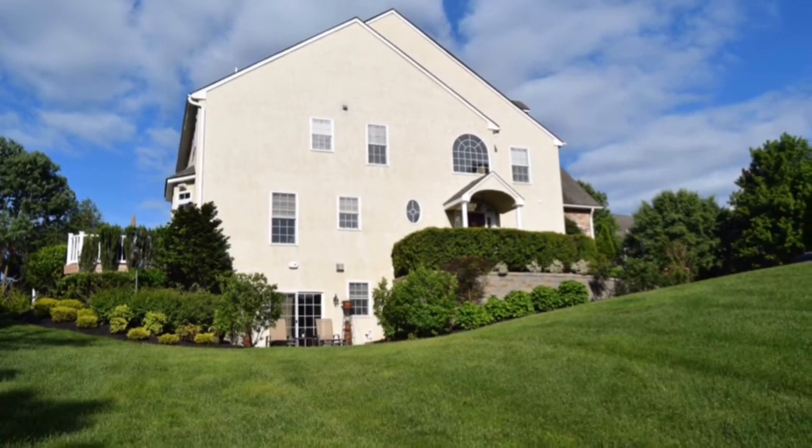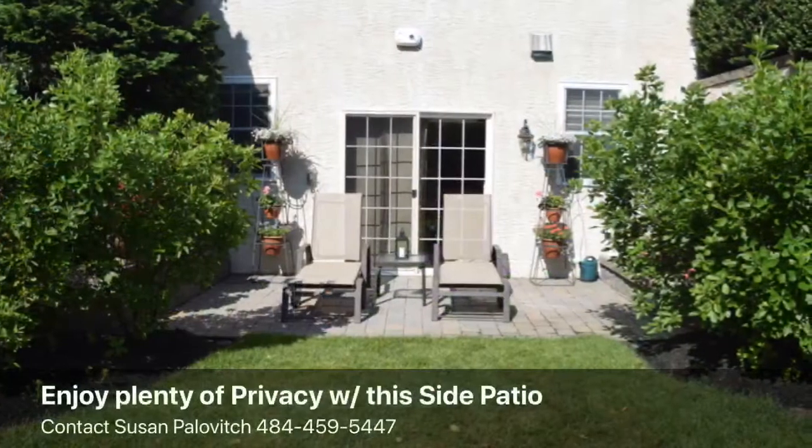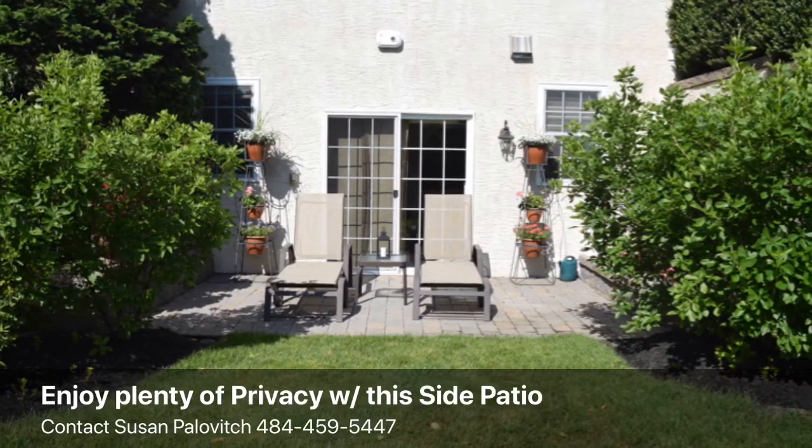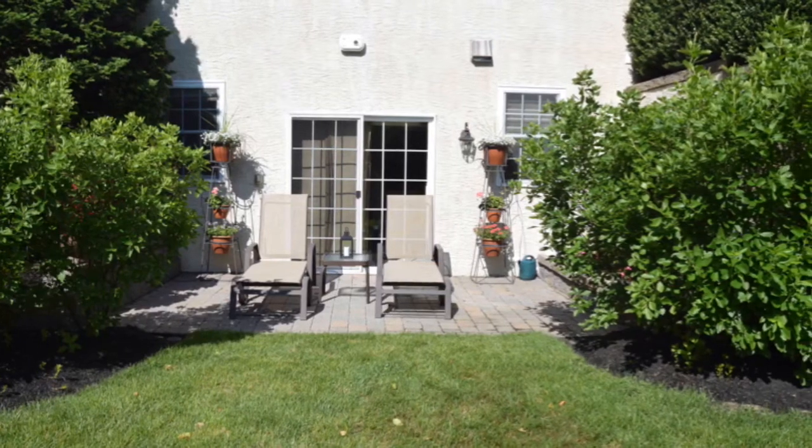This meticulously maintained end-unit townhome with beautiful woodwork, gleaming hardwood floors, timeless design, and attention to every detail could be yours. Contact Susan Palovich for more details at 484-459-5447. Thank you.